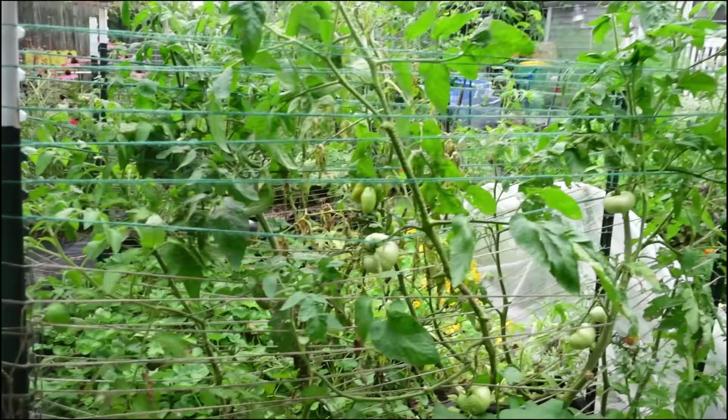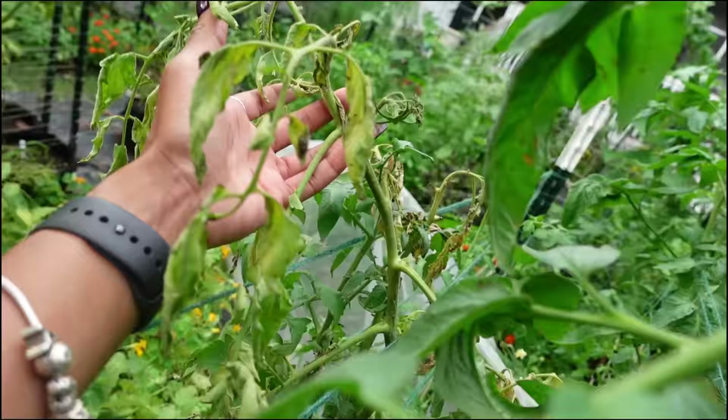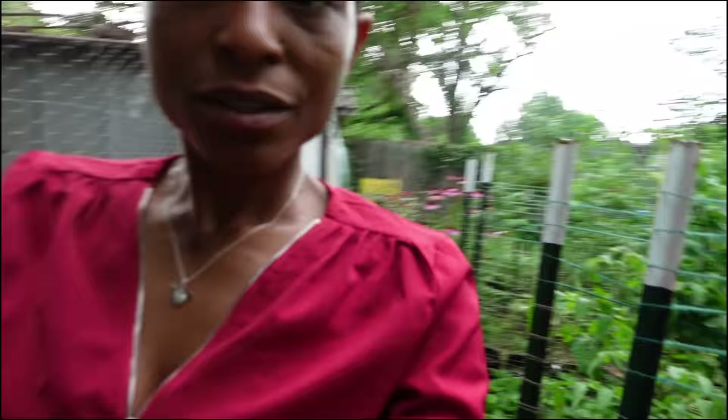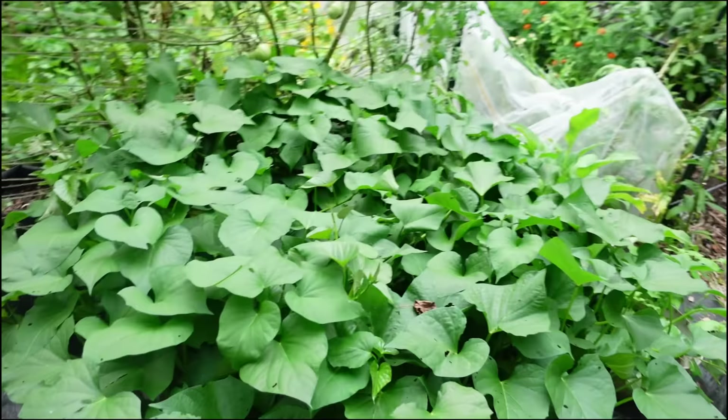Those are the other tomatoes — nothing super exciting to see except that the tops still look good. Not this one; that one's going to end up having to come out. But right here, the tops look good and it's still trying to produce. So I'm not giving up on those tomato plants yet, unless of course they die all the way.